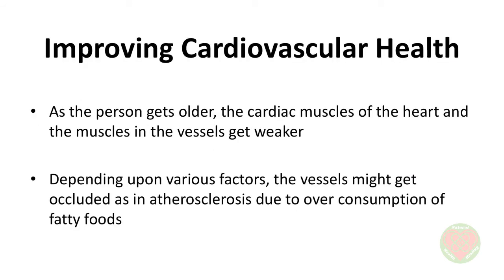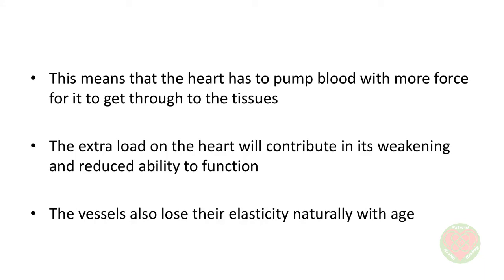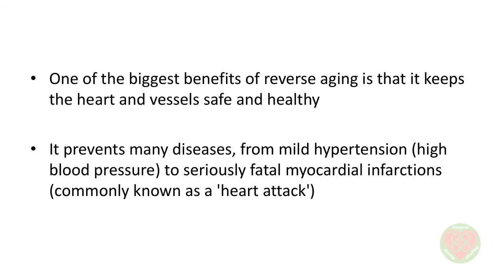Improving cardiovascular health. Cardiovascular health includes all things related to the heart and vessels of the body — arteries, capillaries, and veins. As the person gets older, the cardiac muscles of the heart and the muscles in the vessels get weaker. Depending upon various factors, the vessels might get occluded, as in arteriosclerosis, due to the overconsumption of fatty foods. This means that the heart has to pump blood with more force to get it through to the tissues. The extra load on the heart will contribute to its weakening and reduced ability to function. The vessels also lose their elasticity naturally with age. One of the biggest benefits of reverse aging is that it keeps the heart and vessels safe and healthy. It prevents many diseases from mild hypertension and high blood pressure to seriously fatal myocardial infarctions, commonly known as a heart attack.